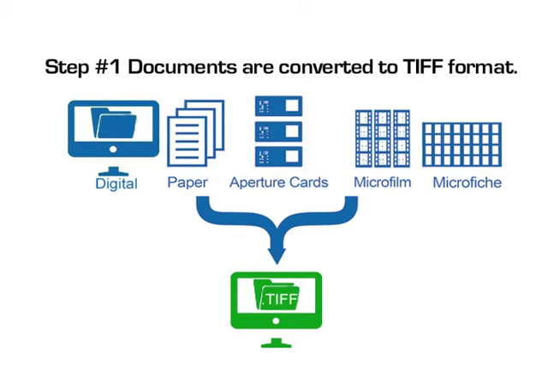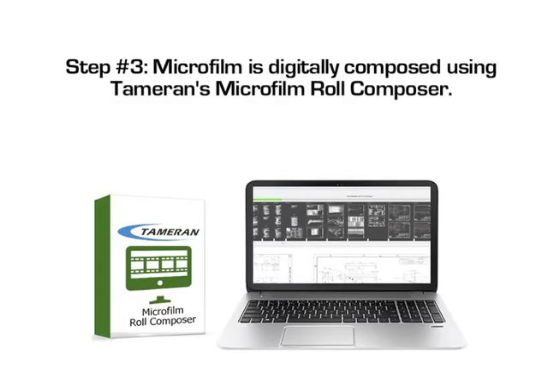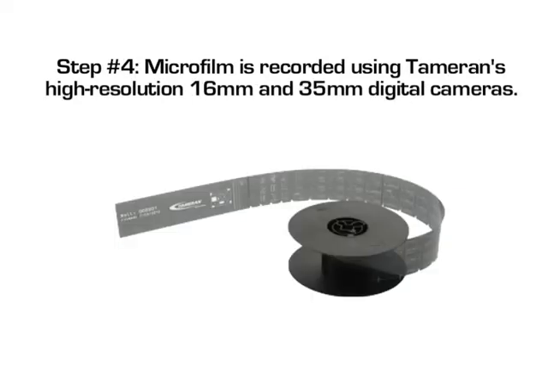Here's how our microfilming services work. Step 1: digital documents are converted to a TIFF file using a file conversion program; analog documents are converted using scanning technologies. Step 2: metadata is added to files using Tamran's Image Rep software, or an image processing and indexing application of your choice.